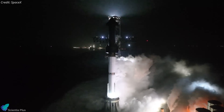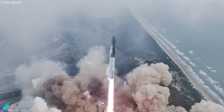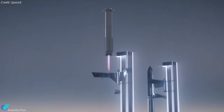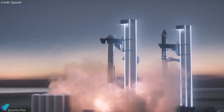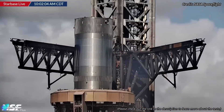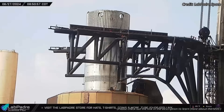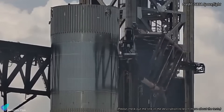A successful static fire test will pave the way for a wet dress rehearsal, culminating in the anticipated Flight 5 liftoff, currently targeted for late July. Starship Flight 5 will mark SpaceX's inaugural attempt to catch the Super Heavy Booster using launch tower arms. If the booster fails to target the tower or encounters issues that prevent a tower catch, SpaceX will redirect it for an ocean landing. The catch practice tests conducted on June 25th and 26th with test tank B14.1 were the first step towards preparing the tower arms for the actual booster catch.